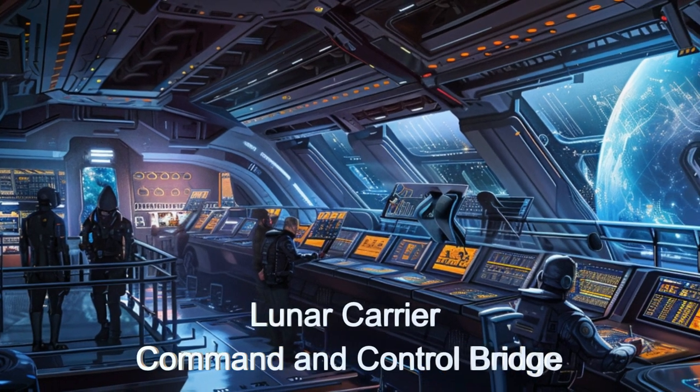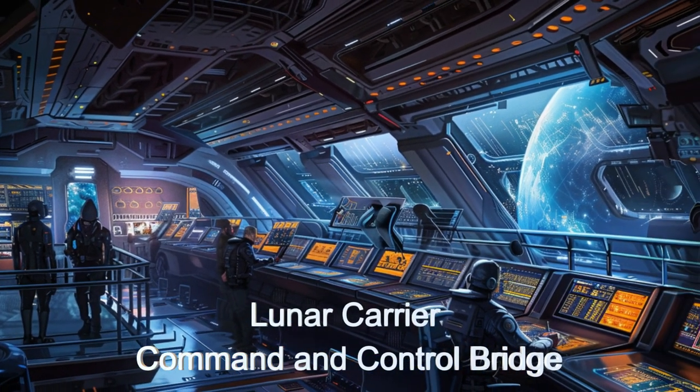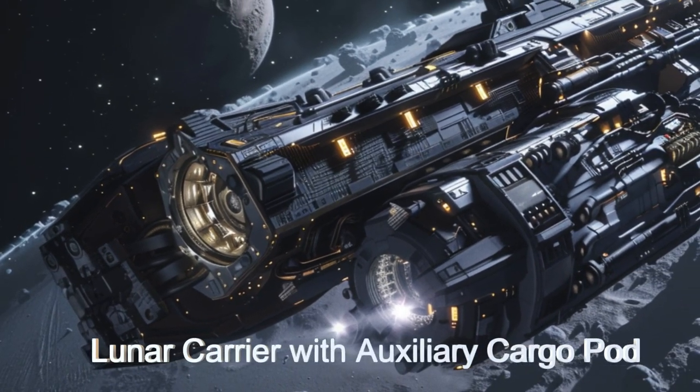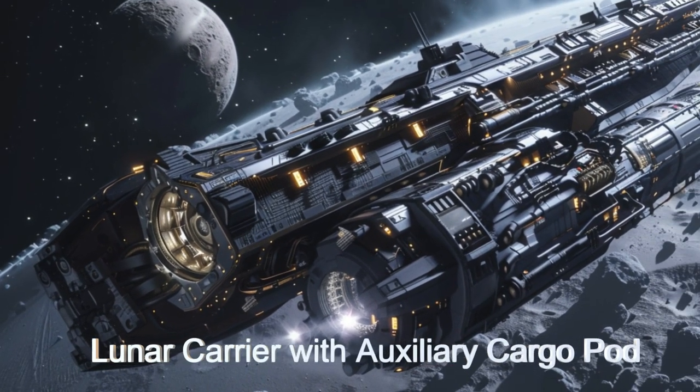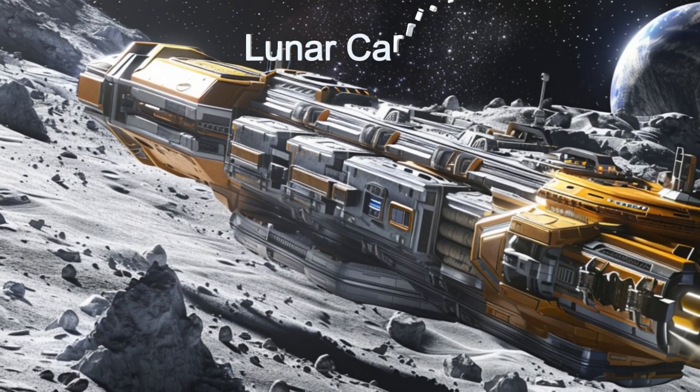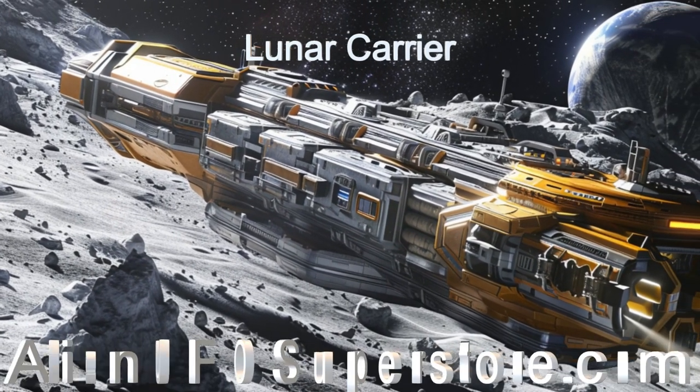Join our crew as we embark on a journey through the cosmos, navigating alien moons with precision, grace, and delivering on time. For more information on the Lunar Carrier with RepulsoLift technology, click the link in the description below.